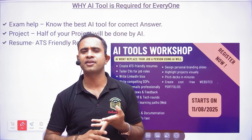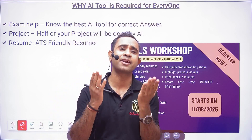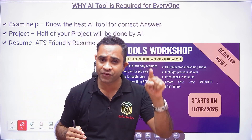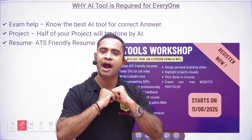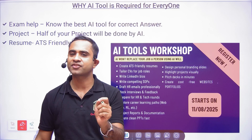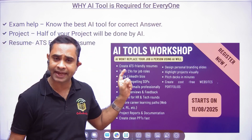Whether you are writing an HCL exam, Morning Star exam, or Cognizant exam — these AI tools will help you. Everyone is using AI tools today; if you do not use them, you are falling behind. No matter how much you prepare, you cannot be faster than AI tools. You need to learn which particular AI tool will give you the correct answer.